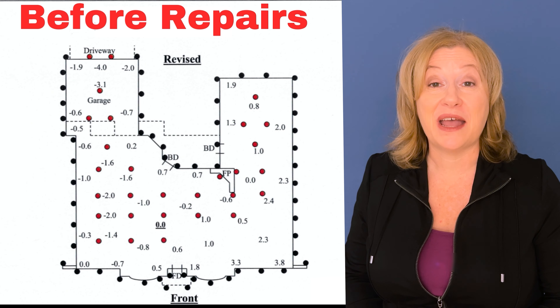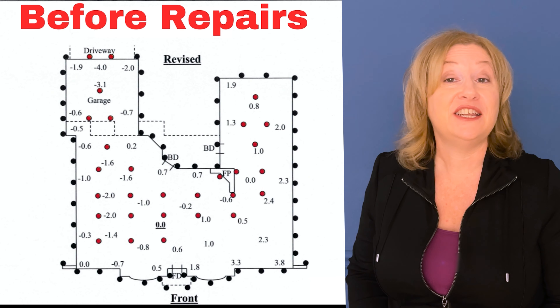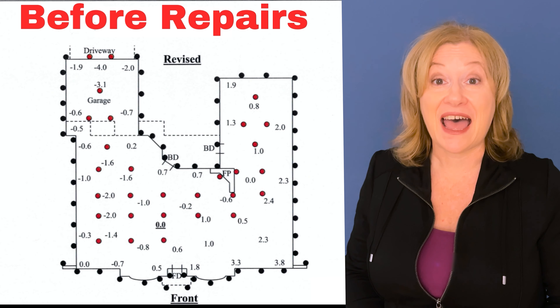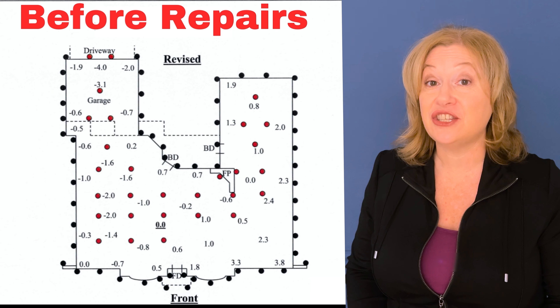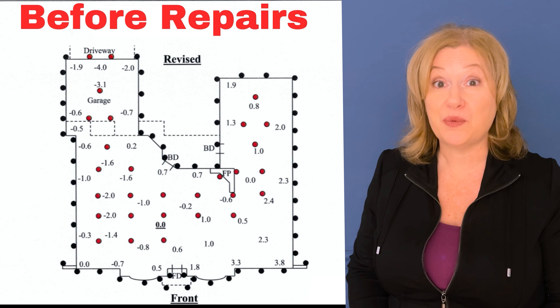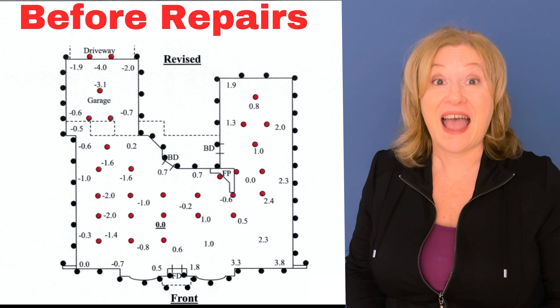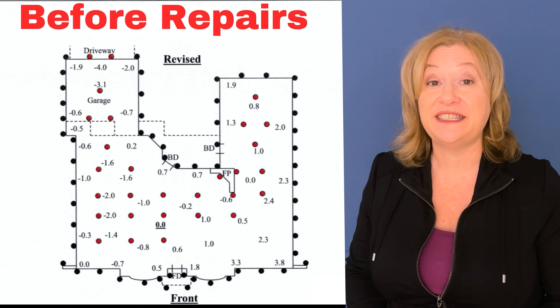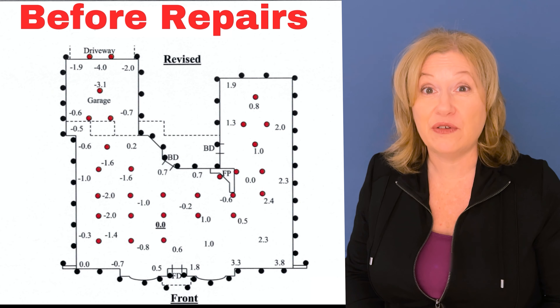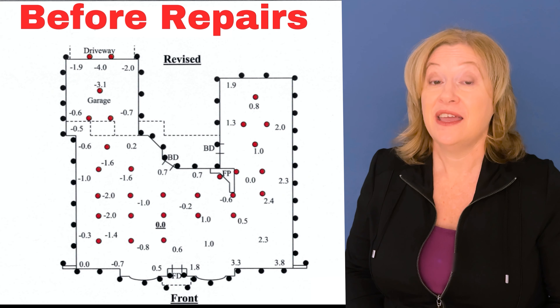Moving to the next page, it shows a diagram of the home before the repairs were completed. Anytime you're looking at a home that has had foundation problems, you always want to make sure you see a page like this, because sometimes what they give you will only have a warranty certificate — and that is not enough. It's vital that you see these elevations that show the difference in how unlevel the floor is.